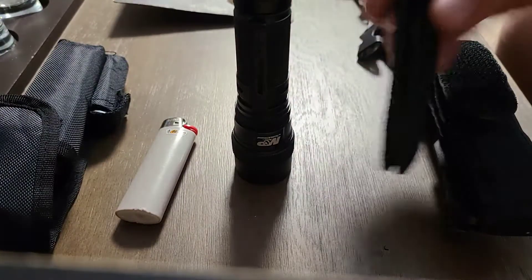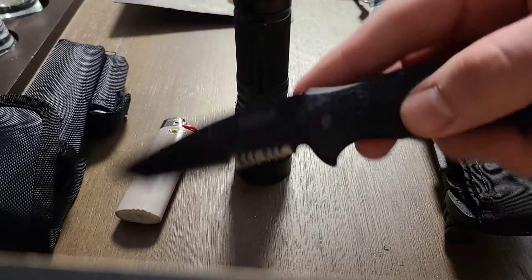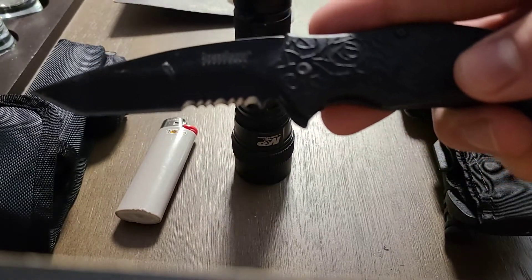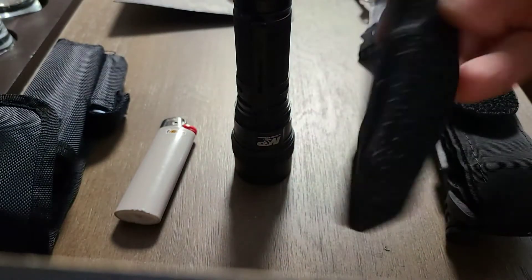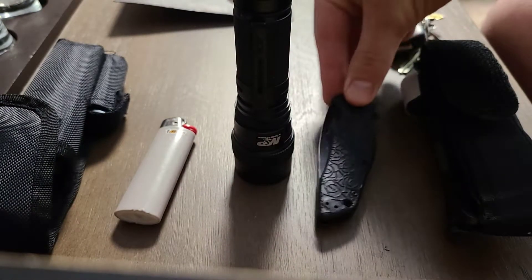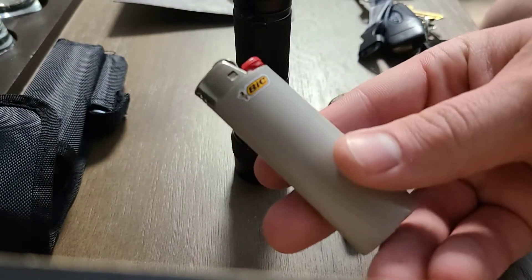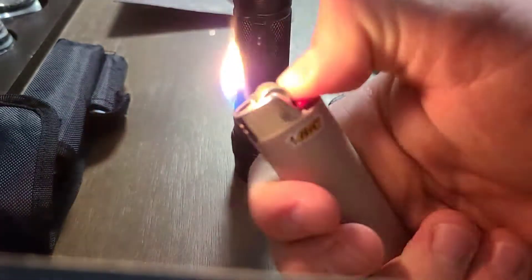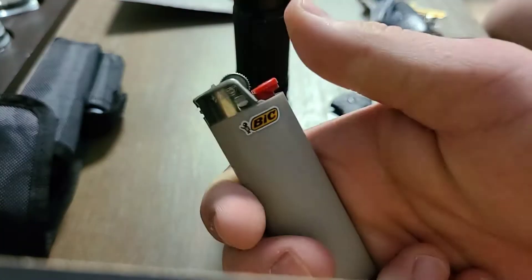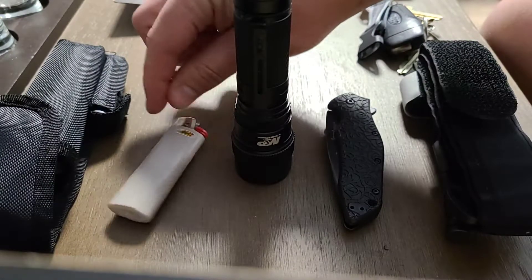The other thing I don't go anywhere without is a pocket knife. This one's a little old — it's a Kershaw. Very good blade, $20 at Walmart. One of the best knives I've ever had. Nice handy clip, I always have that on me. And I don't go anywhere without fire-starting capability — I go with the most reliable: Bic. Always got to keep a Bic. I probably have a few hundred of those.